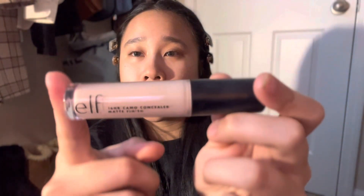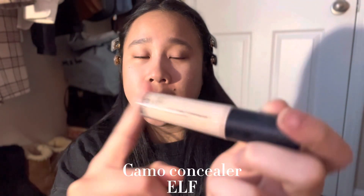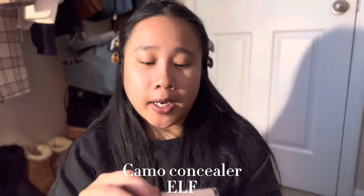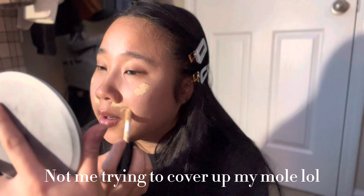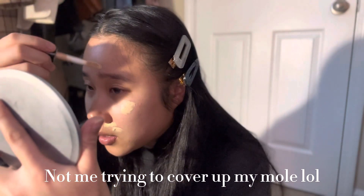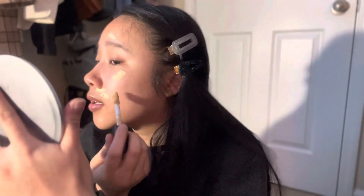I always apply concealer first. I'm using the 16 Hour Camo Concealer in matte finish in the color Light Beige. I just cover all of my red marks, and I've noticed Ariana Grande really has flawless-looking skin — it looks amazing.